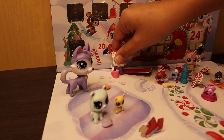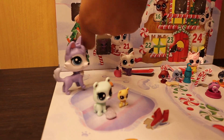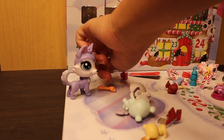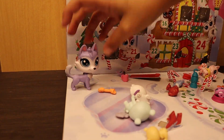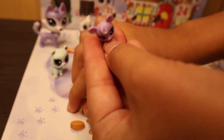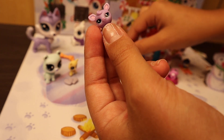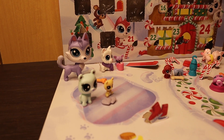I'm guessing day twenty is going to be an LPS since we haven't gotten one in a while. I was right! I do not know what that is though — oh wait, it's a deer! That does not look like a deer at first, but it's a purple deer with white eyes, a pink nose, and pink ears. Super cute — I love it, she's adorable. We'll put her over here with our little dog because he doesn't have any friends.